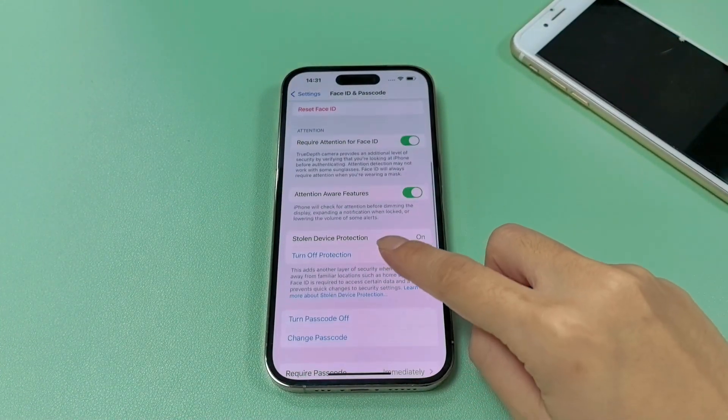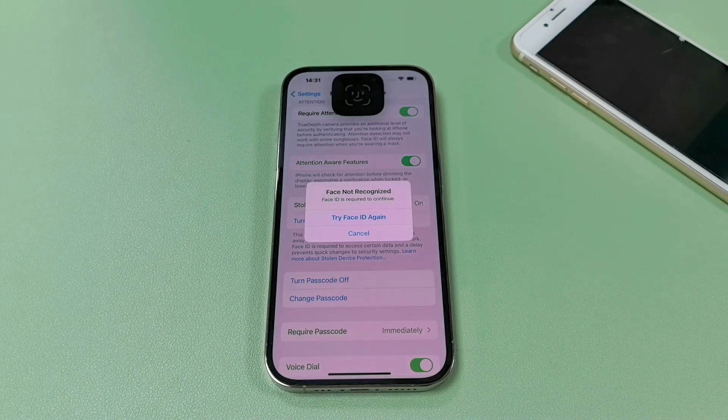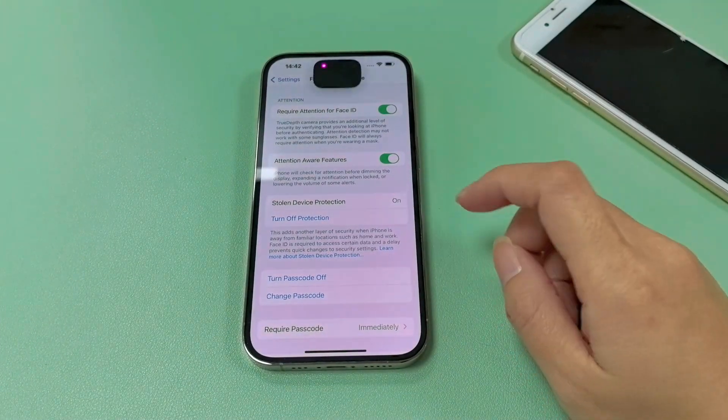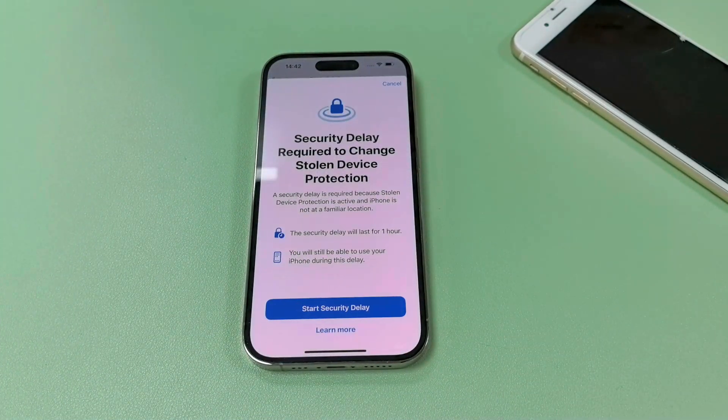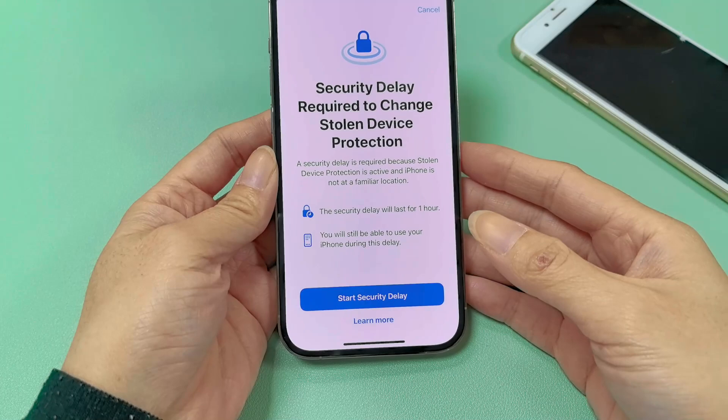If the thief wants to turn off the passcode or change the Apple ID password, he will be required to verify Face ID. Even if he can get past the Face ID verification somehow, he needs to wait one hour for authentication. Thus, the iPhone owner has enough time to track the stolen device and mark it as lost.